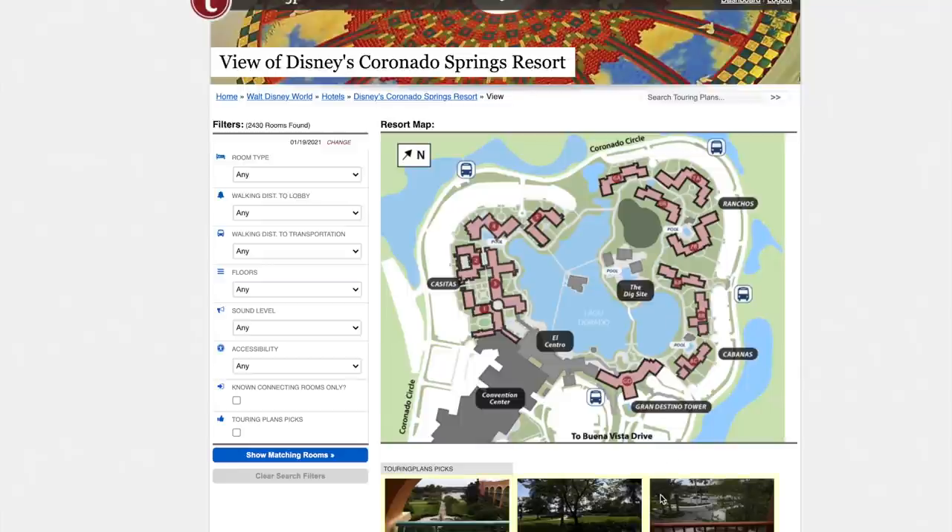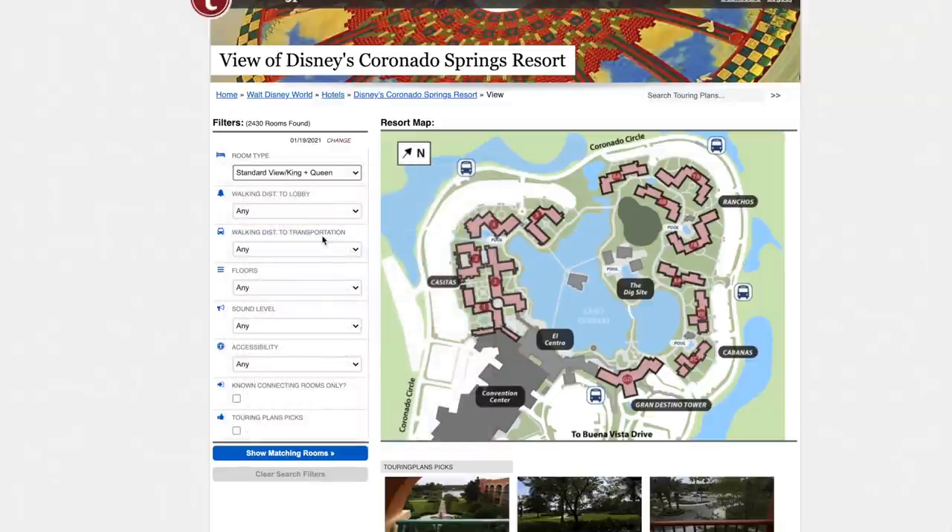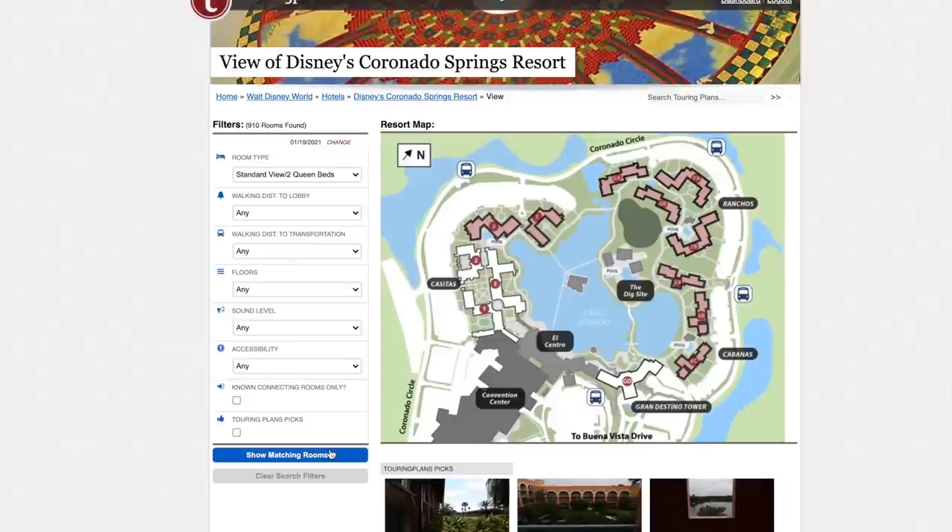For standard view, I'm not going to differentiate between two queens and king since it's really about the area. There are no unicorn rooms and no really bad rooms, so we're just focusing on different sections. Buildings one, two, and three are preferred. What Jeremy mentioned is that a lot of people prefer Cabanas because it's close to Grand Destino, close to the pool, it's the third bus stop, and you're really close to everything.